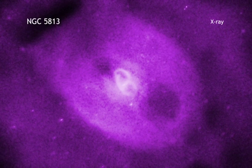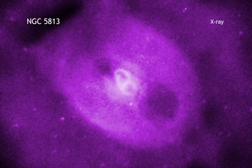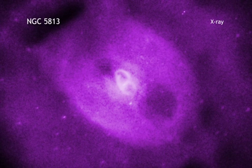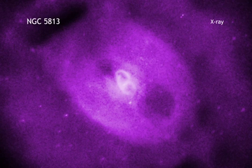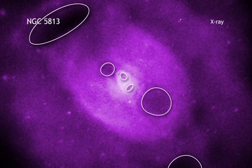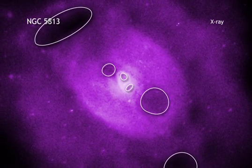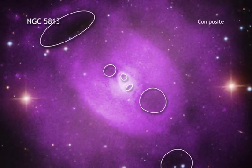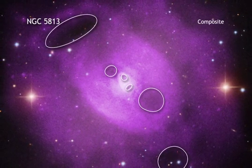Astronomers used NASA's Chandra X-ray Observatory to study this in the galaxy group NGC 5813, which is located about 105 million light-years from Earth. They found three pairs of cavities, or bubbles, that have been carved into the hot gas. These cavities were produced by jets of material that blasted out of the central black hole, including multiple eruptions that lasted for some 50 million years.